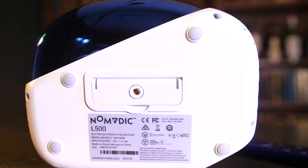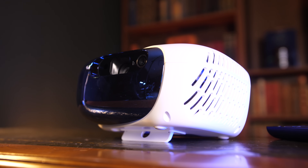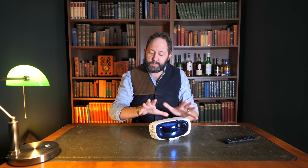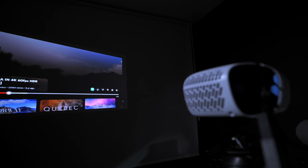Another detail I think is fantastic — and it's surprising how many smaller projectors don't have this — is that Nomadic have included a little flip stand in the base alongside a standard tripod thread. This means you can pop it onto any table, flip the kickstand out, and project upwards. It could be a little bit longer with more adjustability, but they've included it, and that's something you don't often see in portable projectors. I love that they've included it, and they've also added auto keystone and auto focus technology.